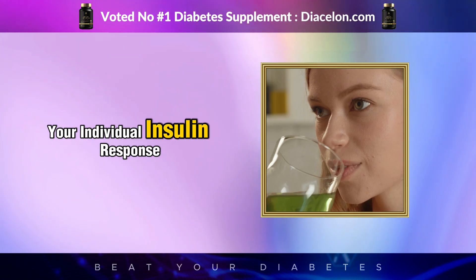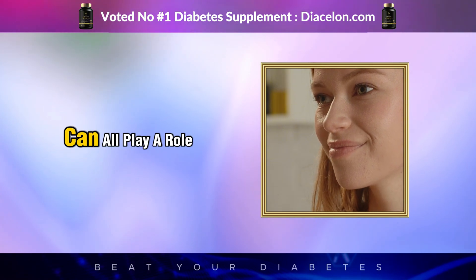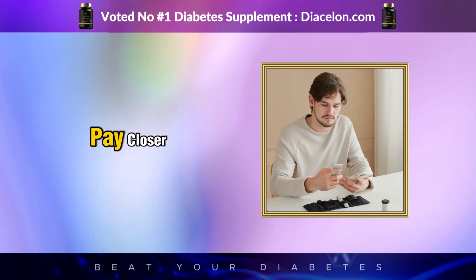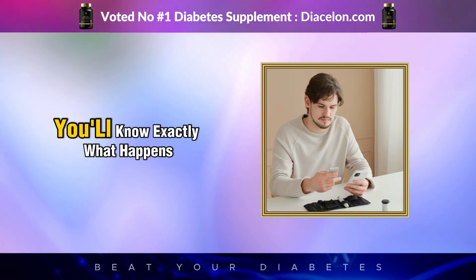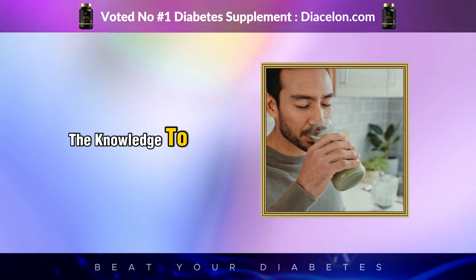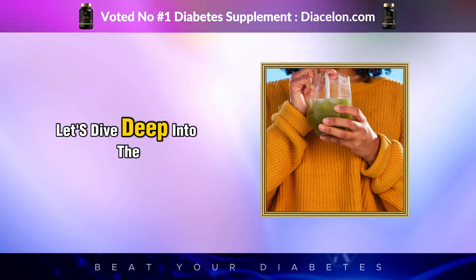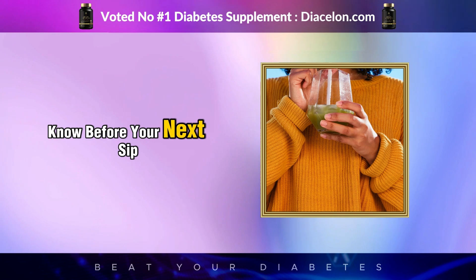Both outcomes are possible depending on what's inside the juice and what's inside you. Your individual insulin response, your gut health, your medication, and even the time of day can all play a role in what happens after just one sip. Whether you've been living with diabetes for years or you're just starting to pay closer attention to your blood sugar, by the end of this video you'll know exactly what happens after just one sip, and you'll be armed with the knowledge to enjoy green juice in a way that supports your body, your energy, and your long-term health goals.